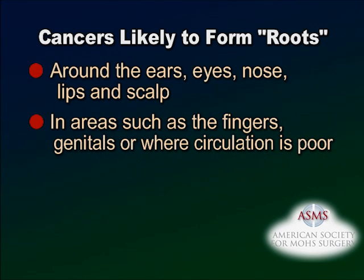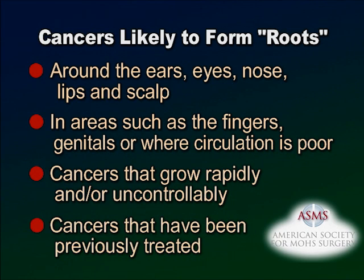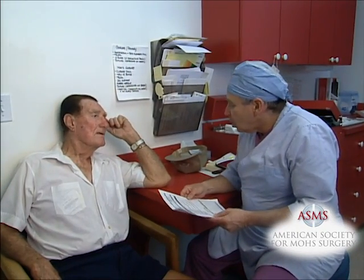They may also be located in areas where excess tissue is minimal, such as the fingers and genitals, or where circulation is poor; cancers that grow rapidly and/or uncontrollably; or cancers that have been previously treated. For these types of skin cancers, common treatment methods may not be successful because some do not rely on microscopic examination to determine the extent of the cancer, which can lead to recurrence and necessitate additional surgery.